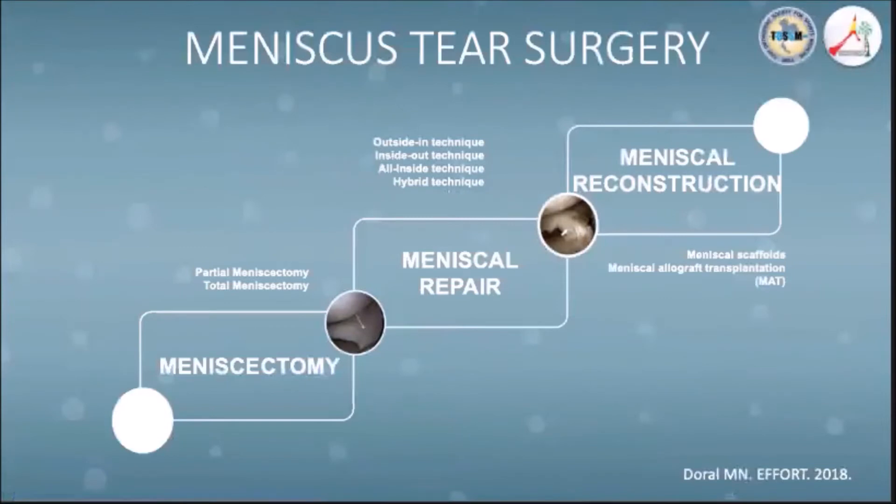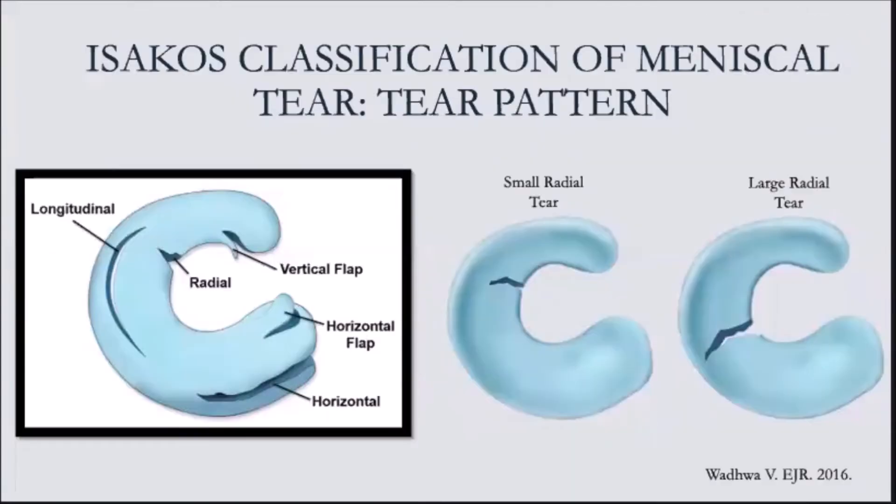Through the years, the concept of meniscal surgery has mainly evolved around the timing and various techniques. There are different types of meniscal tears with various clinical presentations and prognosis.